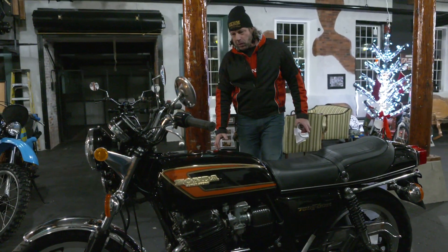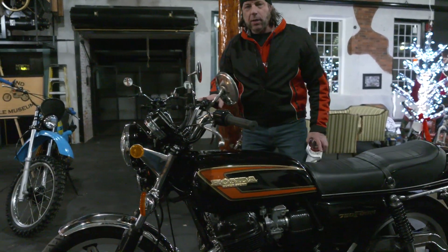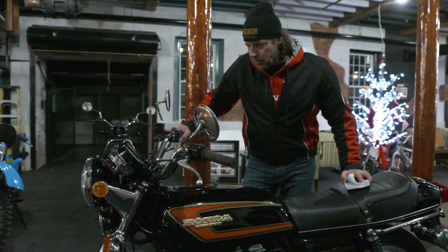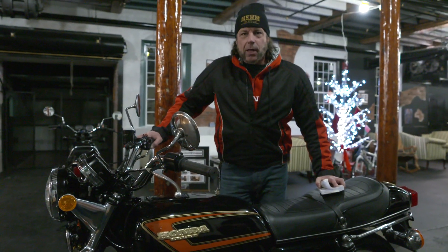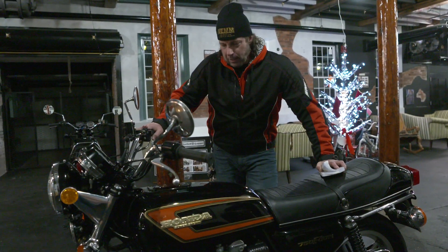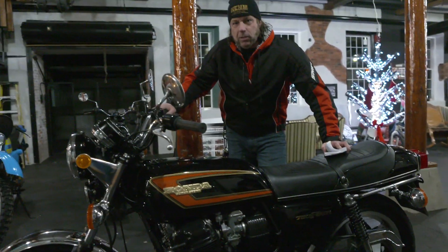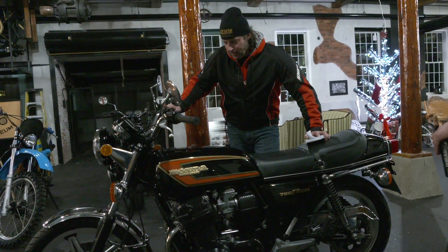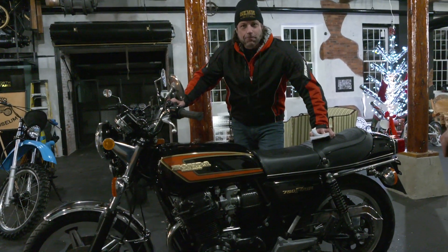I wish we could keep it — we don't have one of these in the museum. If you want to leave it here at the New England Motorcycle Museum, we'd be honored to have it here. But we've got a lot of overhead. Our heating bill in the winter approaches $9,000. There's no insulation in this 205-year-old factory, so it's an expensive building to maintain.